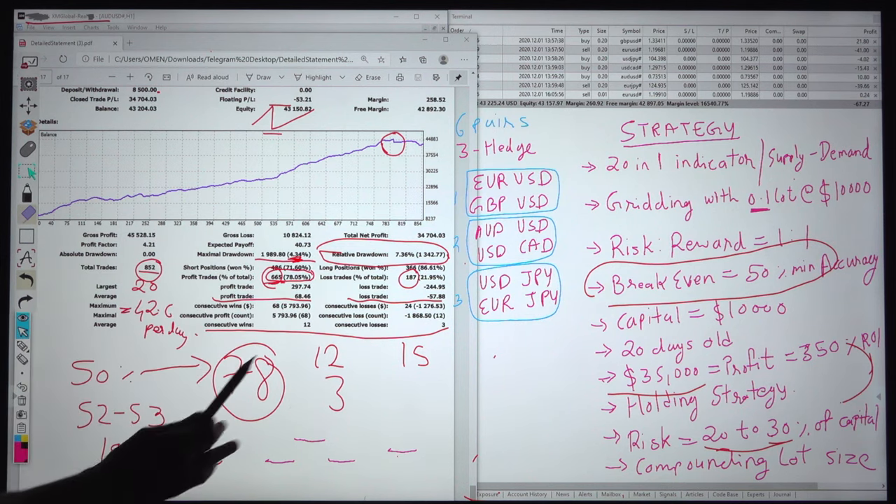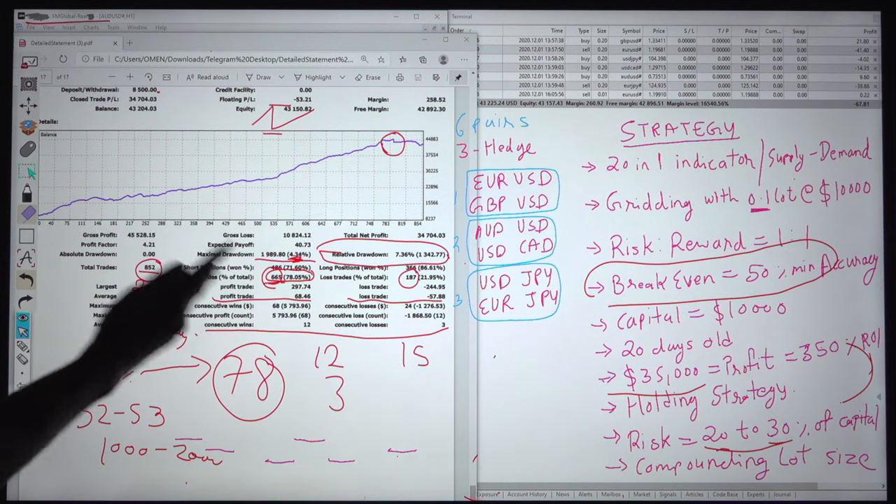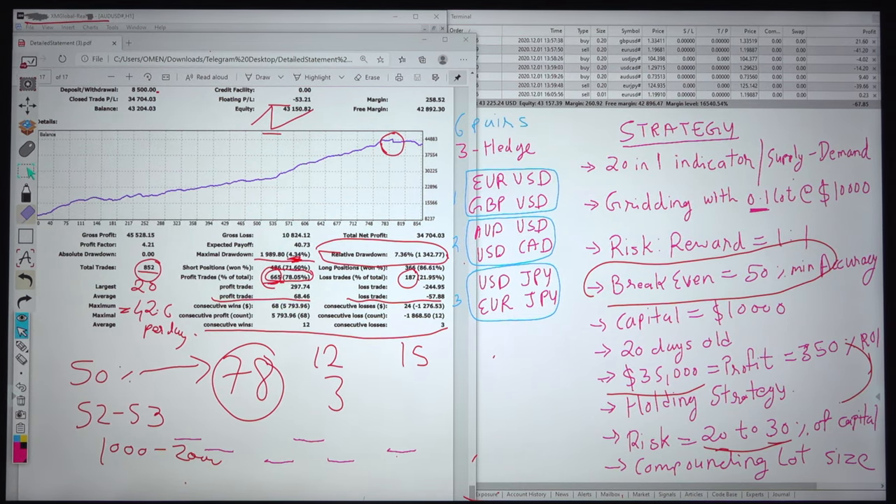We are still running with the same strategy and hopefully we can reach the $1 million account. Stay connected and subscribe to our channel so you will never miss the second part of the video, where hopefully the account will reach $100K as well. You can see again the beautiful design of the factors we have attached, and you will learn more. You can even get the tools for free if we provide the link.